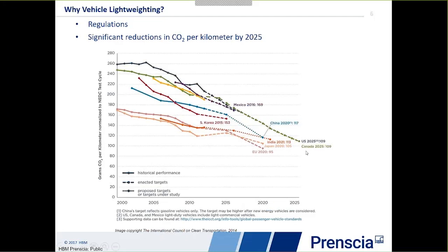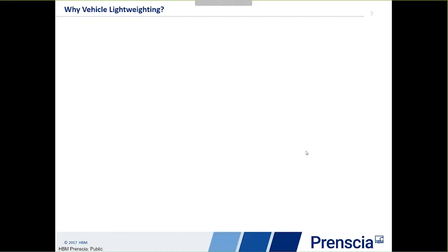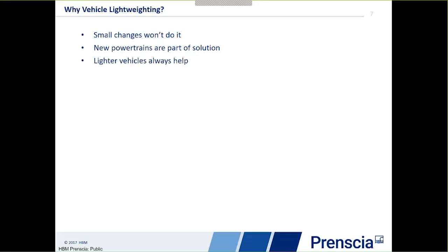The US, for example, is quoting a target of 54.5 miles per gallon by 2025. We're not going to achieve any of these major fuel economy targets with small changes to the vehicle — we'll have to do something more significant. New powertrains are part of that solution, so the move to electric and hybrid vehicles will certainly help. But lightweight vehicles will always help too. A 10% reduction in vehicle weight gives about a 7% improvement in economy, and for electric vehicles reducing weight also extends range.